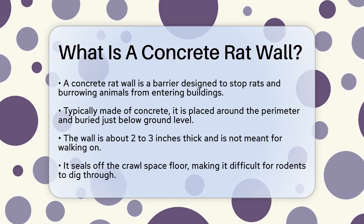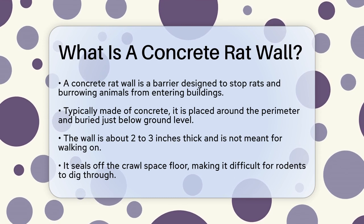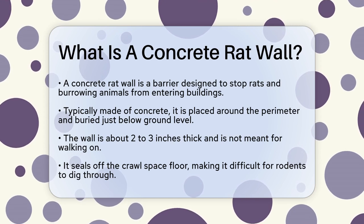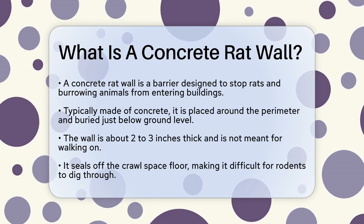A concrete rat wall is a thin barrier, typically made of concrete, designed to prevent rats and other burrowing animals from entering your home, basement, or crawlspace. This wall is usually placed around the perimeter of the building, buried just below the ground level.